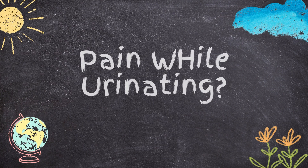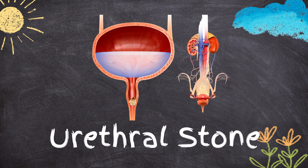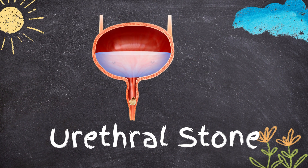Are you a woman experiencing pain while urinating? It could be a kidney stone stuck in your urethra. While this is a relatively rare condition for women, it is important to know the symptoms and seek medical attention if needed.